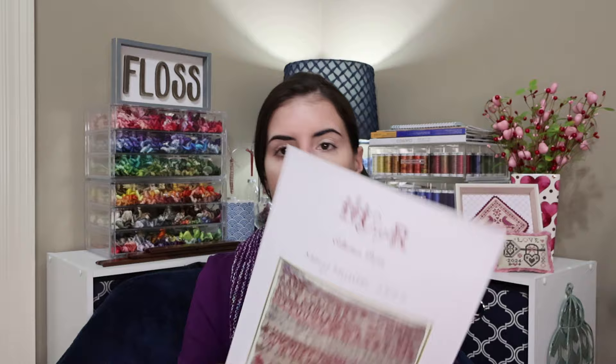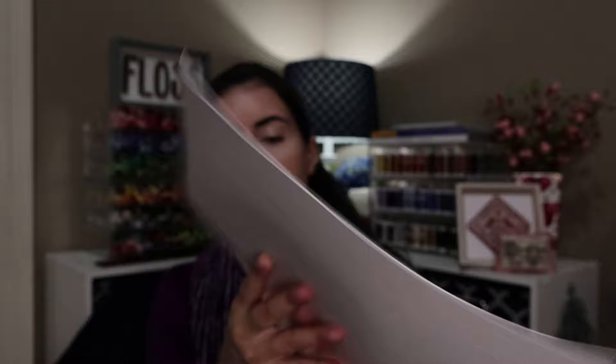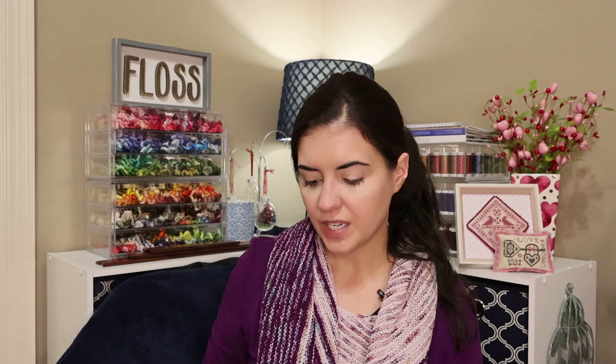Evelyn from my last video commented about my antique sampler and mentioned she recently completed a GGR sampler that had a similar letter. So I decided to purchase it for my stash — I don't think I have a GGR sampler yet. The cover photo shows the antique original, and it is a very beautiful sampler. It's called Mary Hunter 1844, so it is from a similar time period. Thank you Evelyn for letting me know about this piece.